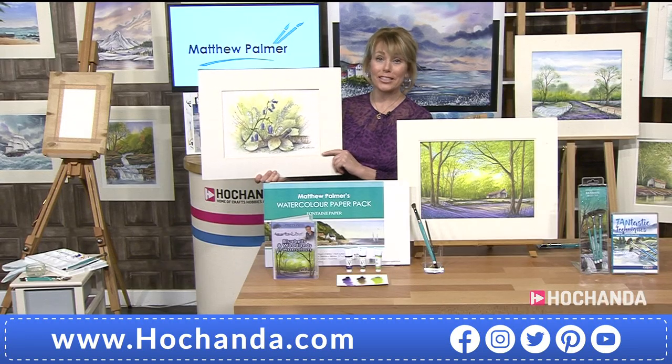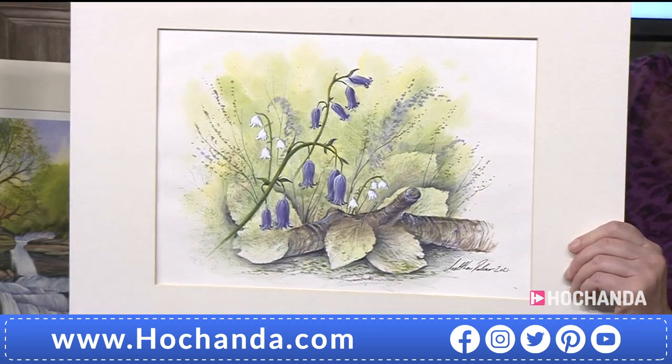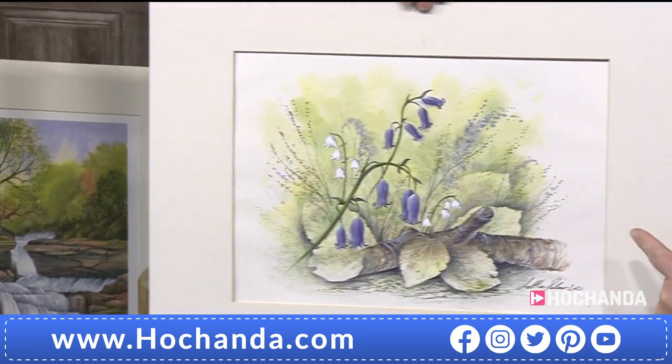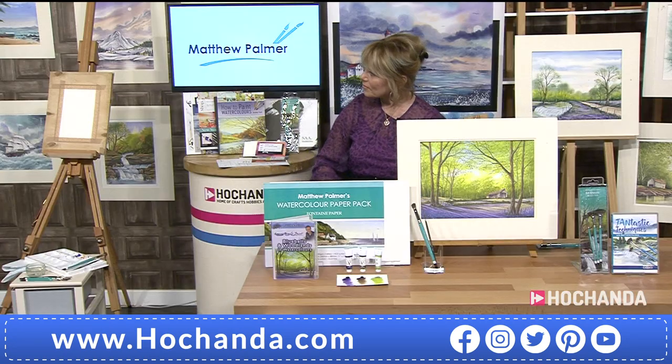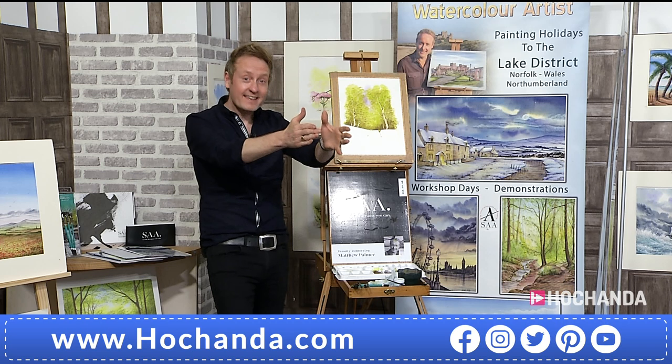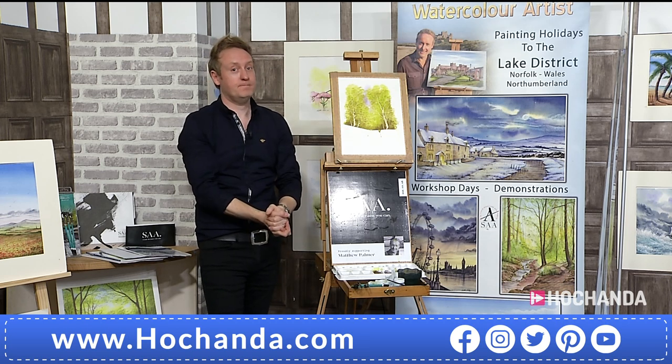I'm holding another one of those paintings you've just seen on the video. You could create this using the paints in the one-day special - this was from a virtual workshop two or three weeks back, with people all over the world taking part. A great thing to do. Colors from the one-day special - absolutely amazing.